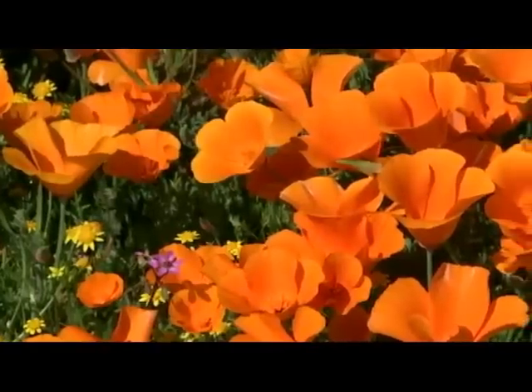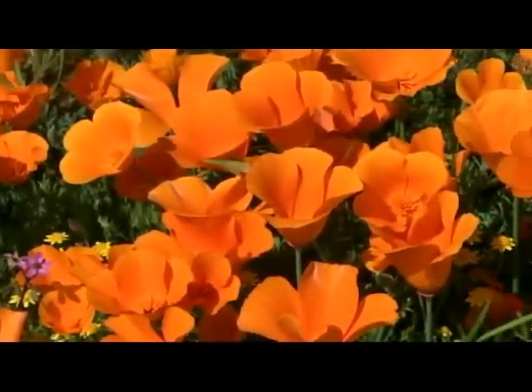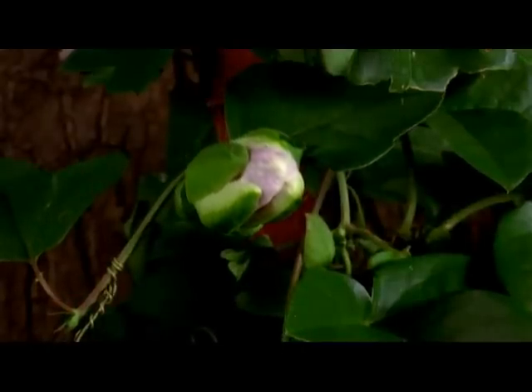These remarkably certain flowers are designed to know what time it is. California poppies, morning glories, and daylilies are three beautiful examples, opening and closing with clock-like precision.